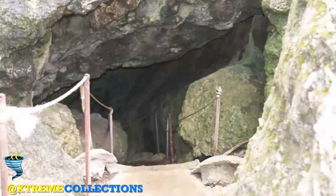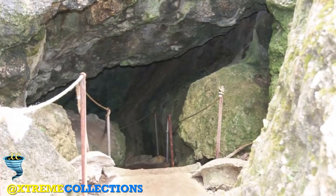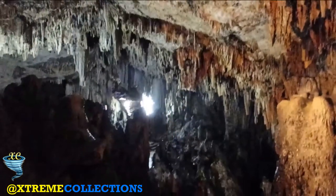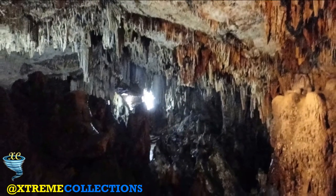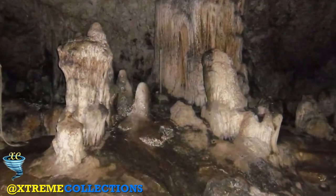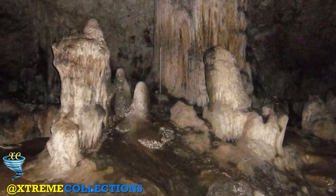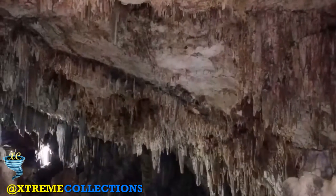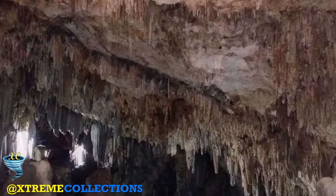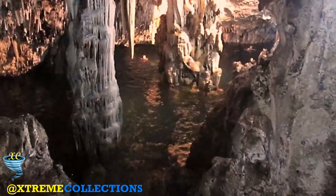Put on your bravest face and dive into darkness at Anahulu Cave, the underground swimming pool. This system of natural limestone caves features underground freshwater swimming pools where a few generators provide the only light. Follow the lead of a guide down the stairs and into the cave, then immerse yourself in the refreshingly cool water.